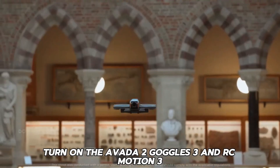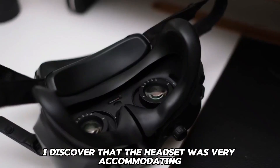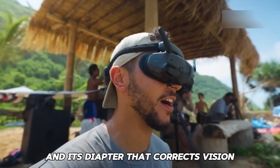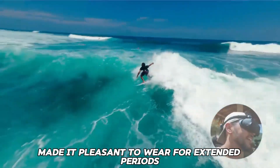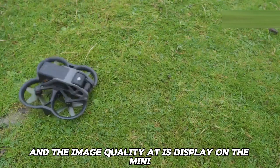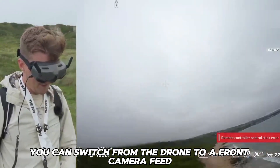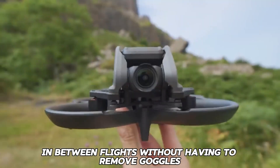The moment I turned on the Avada 2, Goggles 3, and RC Motion 3, they quickly paired with each other. As someone who wears spectacles, I discovered that the headset was very accommodating — its eyepieces adjust for interpupillary distance and the diopter corrects vision. The adjustable strap and weight distribution made it comfortable to wear for extended periods. There is no discernible lag from the drone camera, and the image quality on the OLED panels is crisp and brilliant. By double-tapping the side of the headset, you can switch to a front camera feed to check your surroundings between flights without removing the goggles.